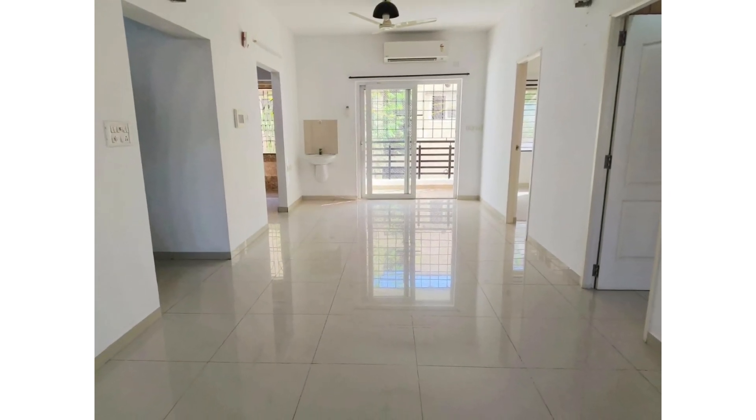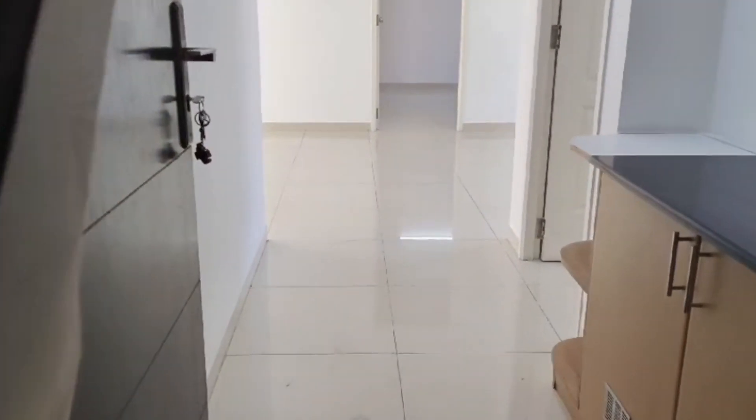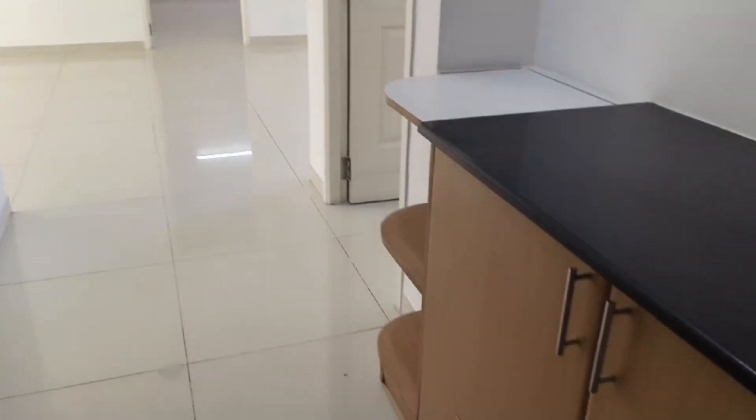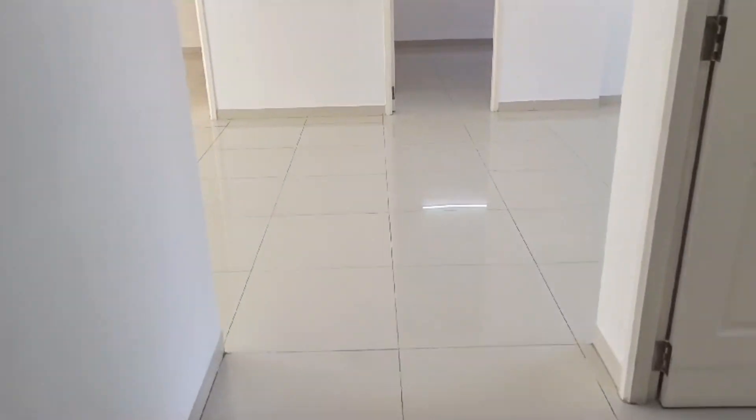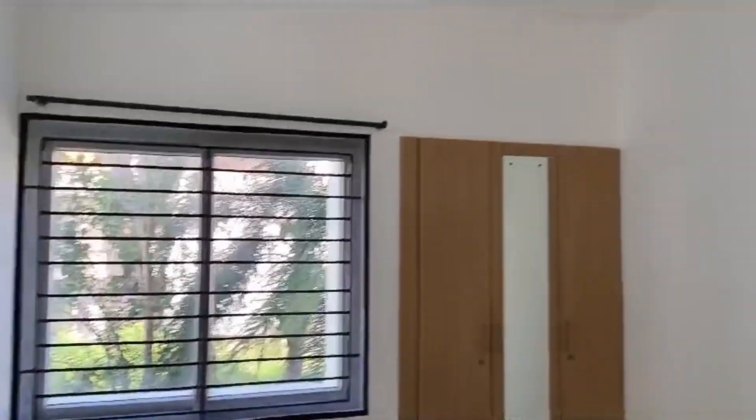You have got a spacious living cum dining area. You have got a spacious balcony from the living area. You have got an open modular kitchen. All 3 bedrooms come with attached bathrooms and are very spacious. You have got a complete full-size wardrobe in all 3 bedrooms. Overall, the flat is very spacious.